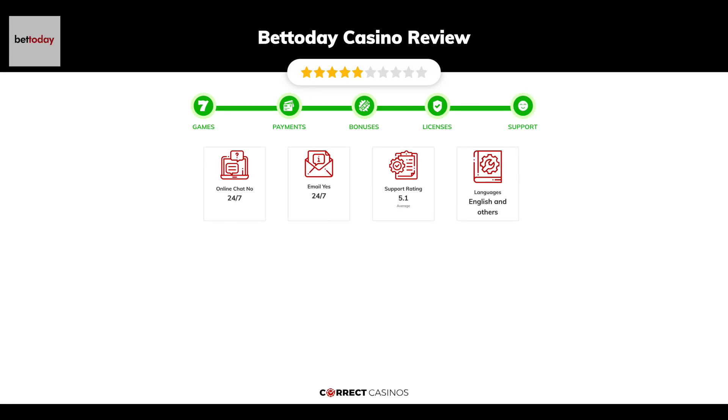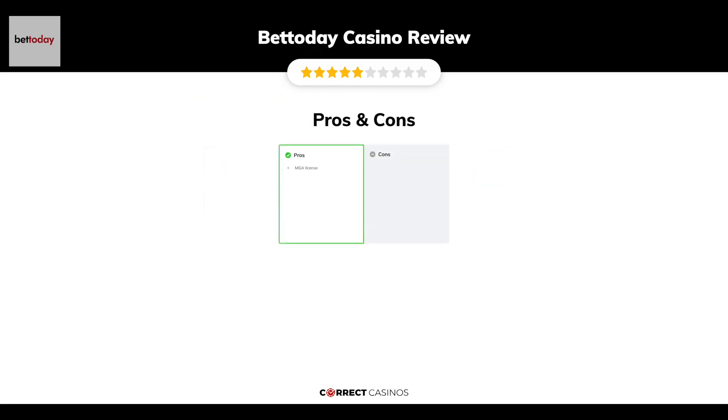Chapter five: Support. BetToday Casino support is rated 5.1 out of 10. You can contact their support via email. The final verdict: BetToday Casino's strengths are its MGA license. Its weakest points are the 30 euro minimum deposit before withdrawal and 1x funds rollover before withdrawals. Thank you for watching. Visit CorrectCasinos.com for more casino reviews.